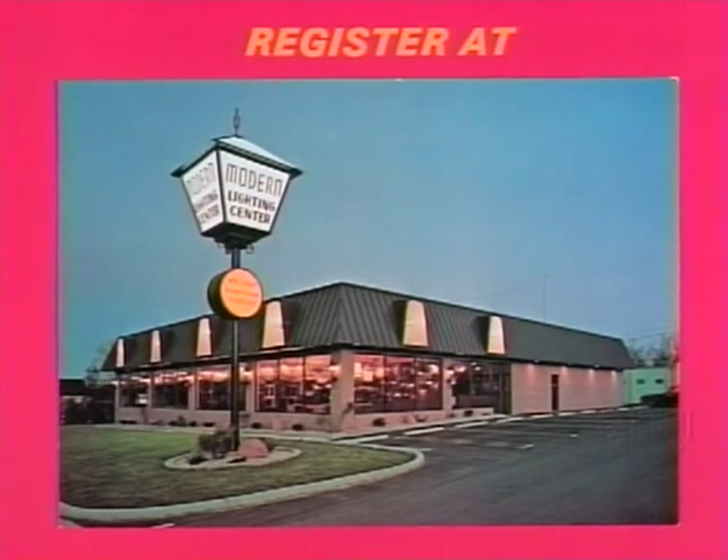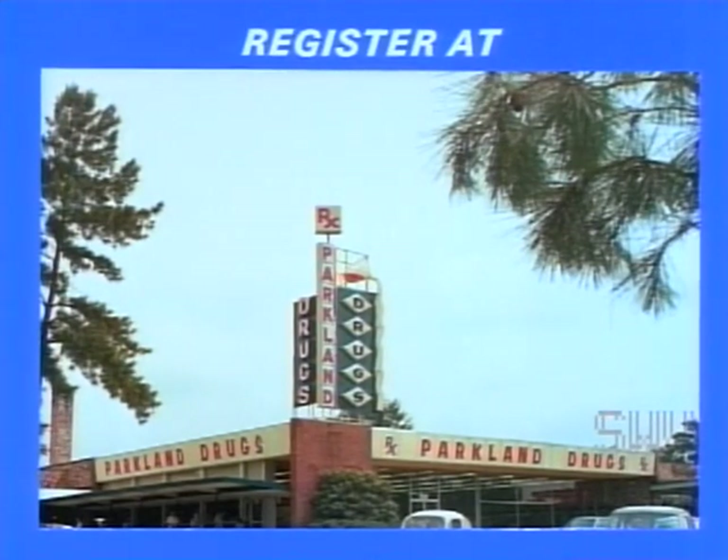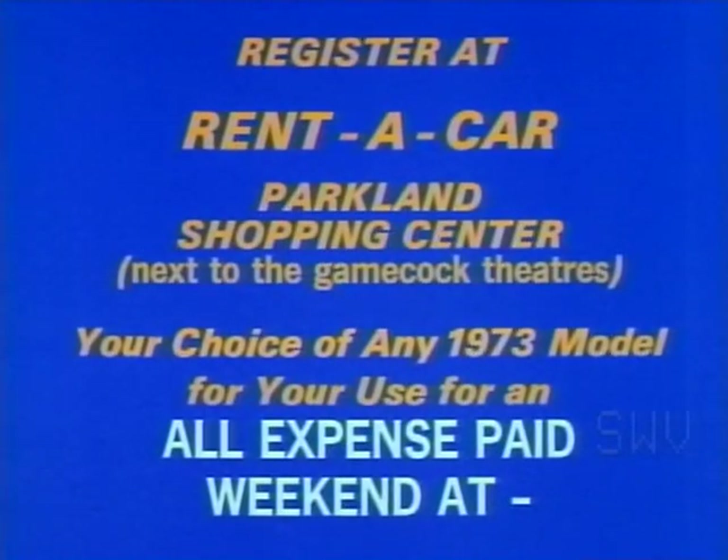Register at Parkland Farmersy. Putt-Putt is giving away a 10-game family book and Mamma Mia Pizza House is giving away one pizza per month. Rent-A-Car Incorporated in the Parkland Shopping Center is still another place to register for the fabulous Gamecock Bonanza. You can win a free vacation for a family of four at the Singing Surf Motel at fun-filled Myrtle Beach. Don't forget you can register at all the participating dealers and the new Gamecock 1 and 2 theaters for the big drawing on October 2nd.